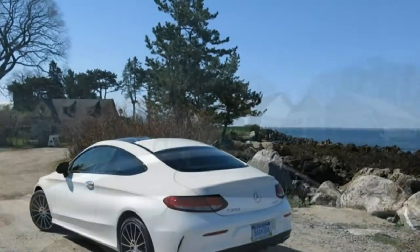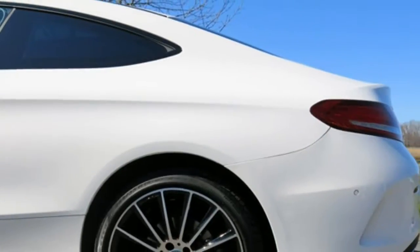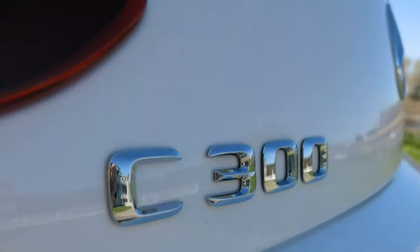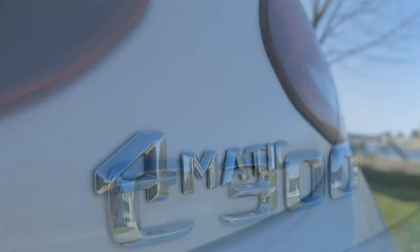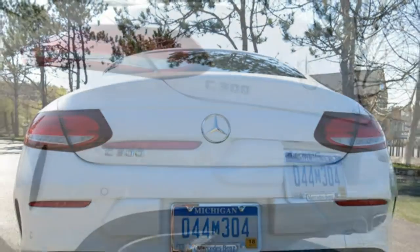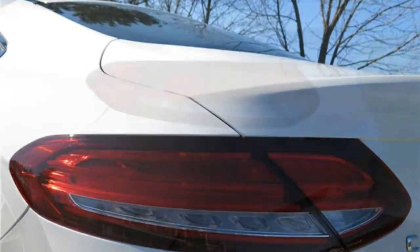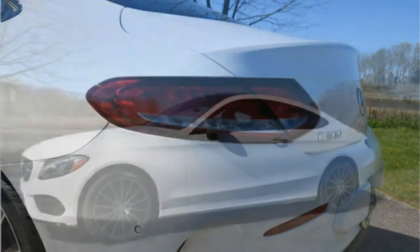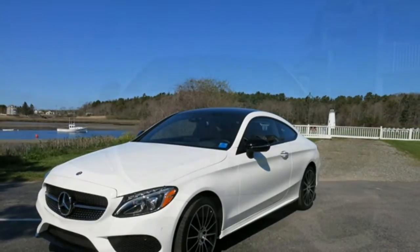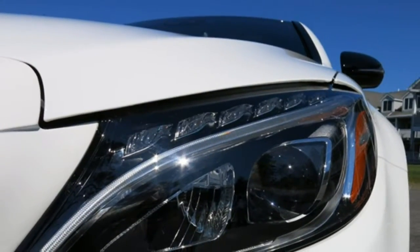For high-performance options, the AMG C63 sedan features a twin-turbocharged 4.0-litre V8 that puts out 469 horsepower. According to Mercedes, the C63 will go from 0 to 60 miles per hour in 4 seconds. The AMG C63 S also features a twin-turbo V8, producing 503 horsepower, and Mercedes claims the C63 S will go 0 to 60 in under 4 seconds. If you go with one of the AMG models, prepare to be impressed when you put the hammer down.